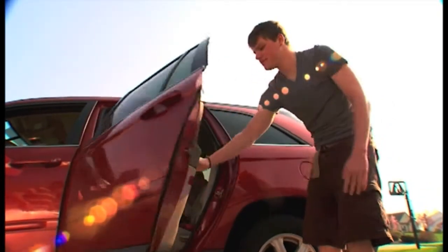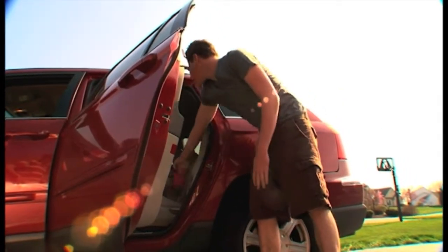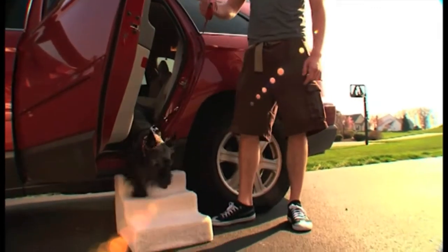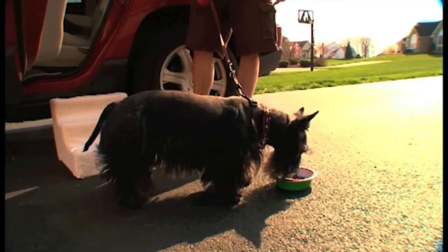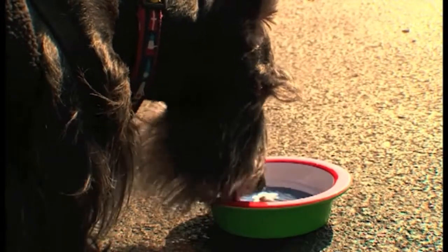The biggest danger to your senior in hot weather is the car, which can heat up to life-threatening temperatures in just a few minutes. Never leave your dog alone in a parked car. When it's hot, make sure there's plenty of cool water available as your senior can become overheated quickly.